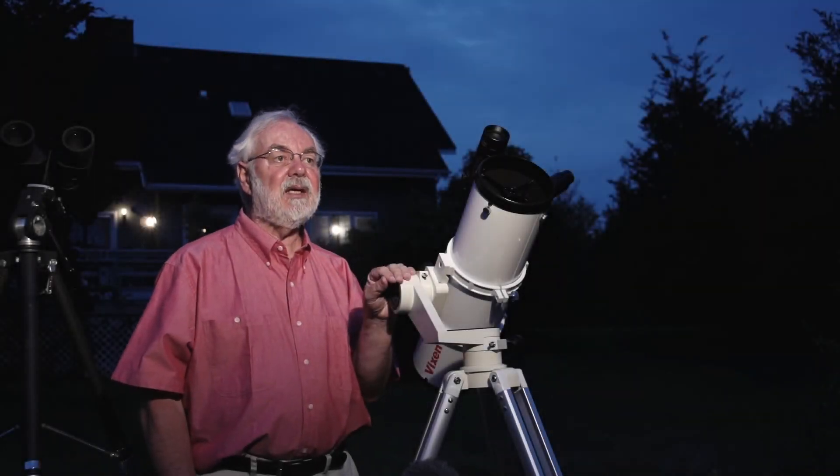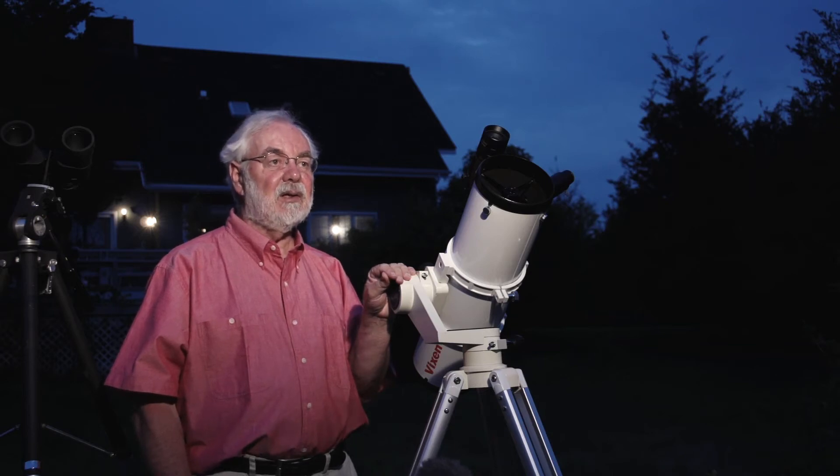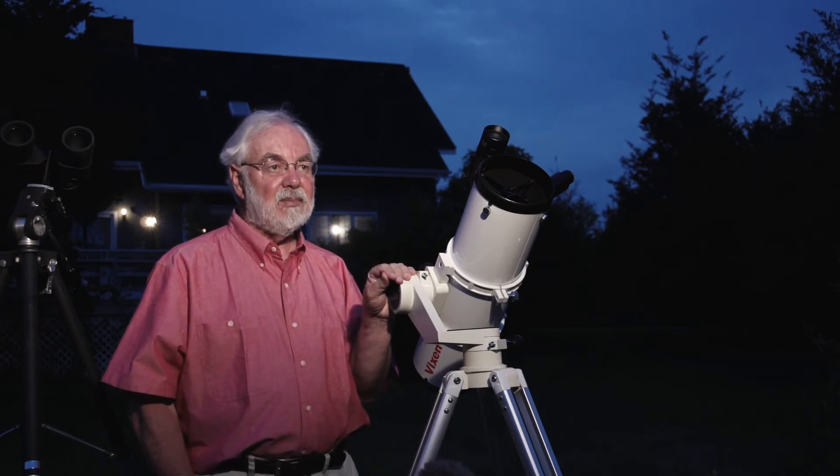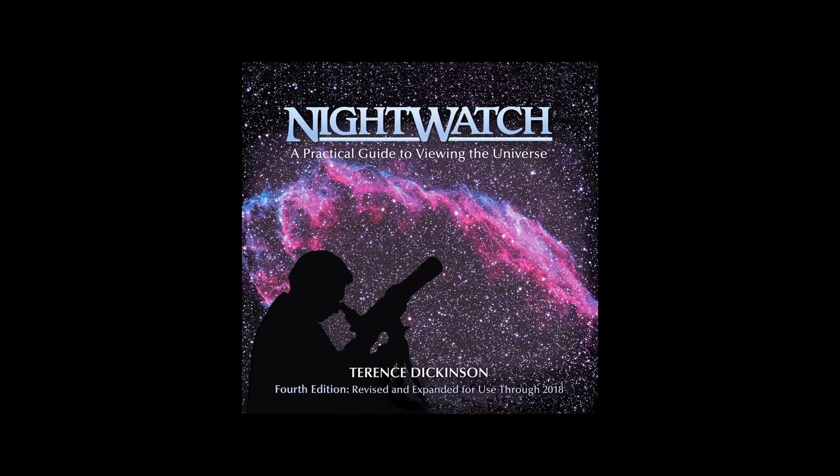People ask me, how do I get into it? And I think I'd like to learn about the sky, learn about the stars, learn about astronomy. What should I do first? Should I buy a telescope? That's usually the question.